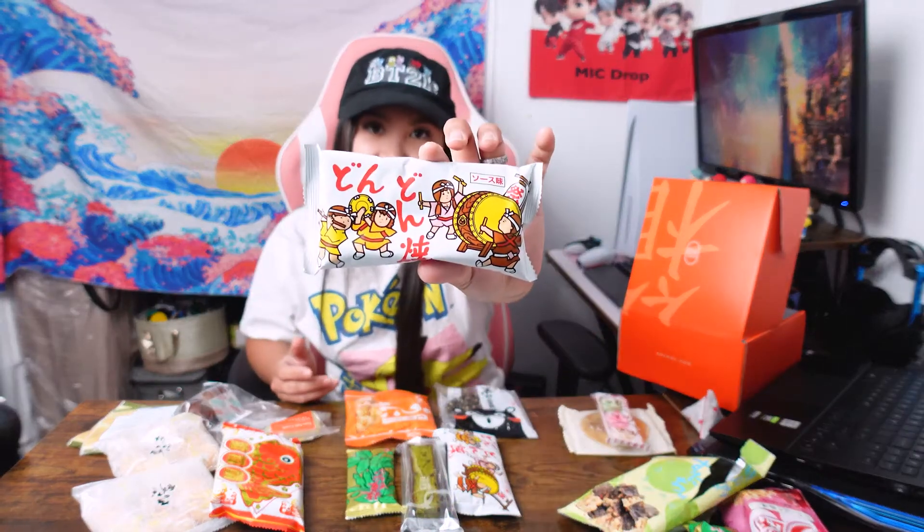The next snack is this little guy — it is the Don Don Yucky, another savory snack. Let's check it out. Oh, these look like little... I don't even know what they look like. I just eat rice, and this is like a whole meal. I could definitely eat rice with this — it's so savory.